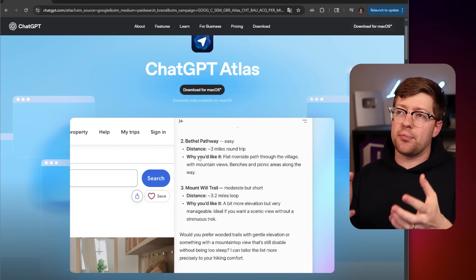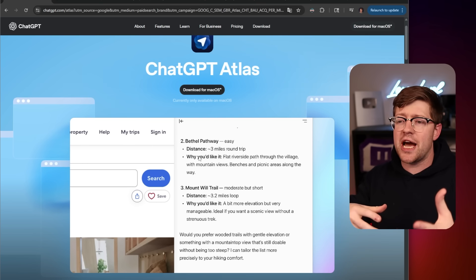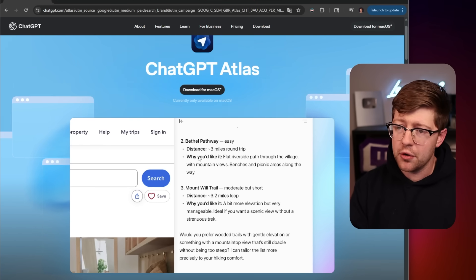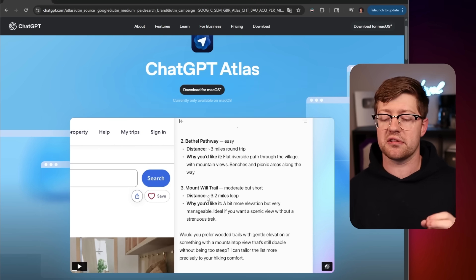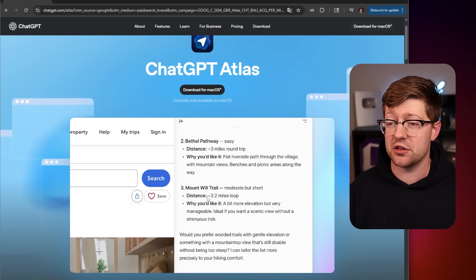This was already the primary privacy concern around using ChatGPT - where basically you're giving ChatGPT a pattern of life. Here are the questions I have, here are the problems I have. But now browsing the internet, which you probably do more often than anything else, means that if you're using these browsers, you're giving OpenAI basically the golden key into your life. And obviously this applies to any AI browser with any AI model from any AI company.